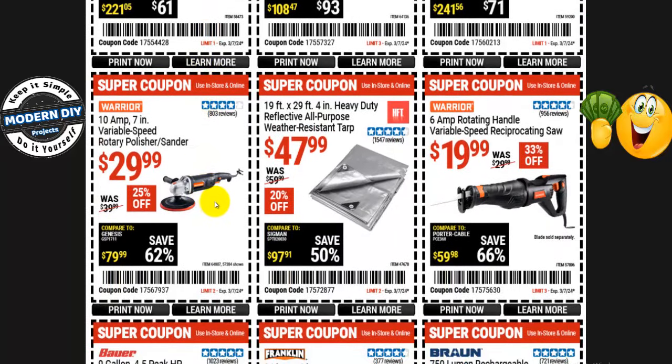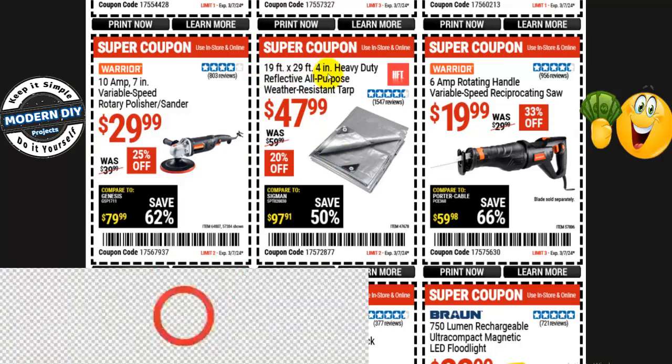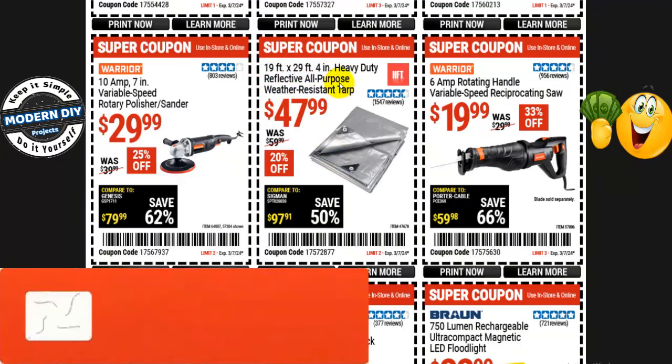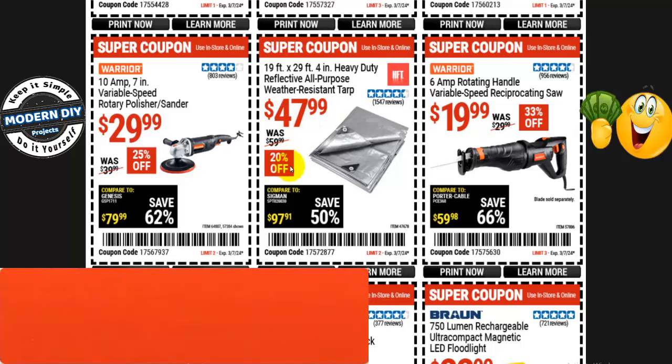From Warrior, the 10-amp 7-inch rotary polisher/sander is $30 right now, normally $40 — 25% off. I have one of these — bought it about 10 years ago and it's still cranking away. I have this one and a random orbital polisher and they're both still going strong. And there's a 19- by 29-inch heavy duty reflective all-purpose weather-resistant tarp for $48, normally $60 — that's 20% off.